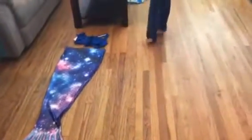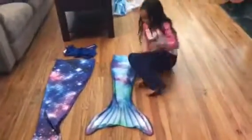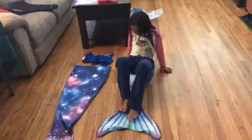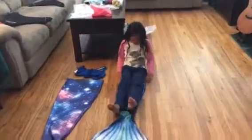Let me try mine now. Put your tail out right next to mine. Wow, I'm not sure this will fit me. Whoa! Look at your little fin! It's so pretty! This will fit me! I want to lay down and see if it works. Fin Fun Mermaid Tails! Oh yeah! Fin Fun Mermaid Tails!